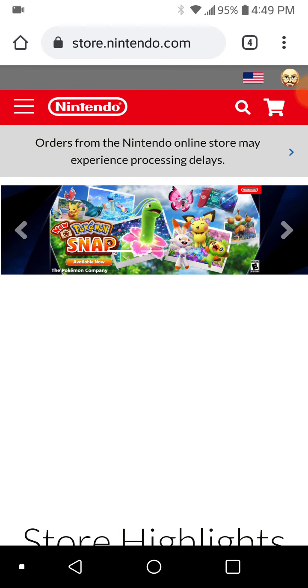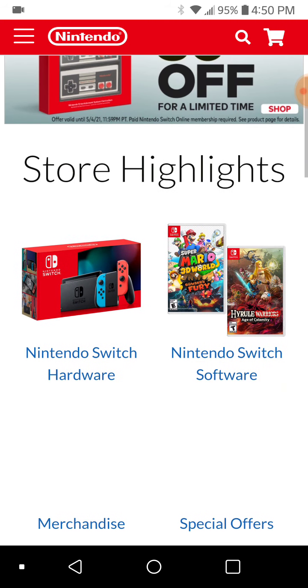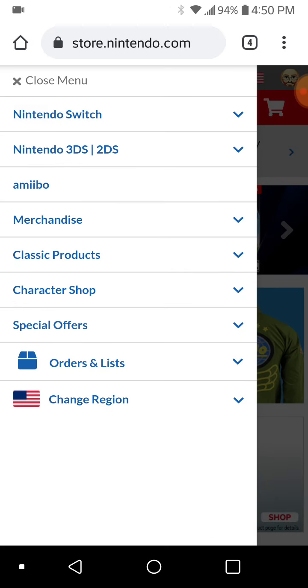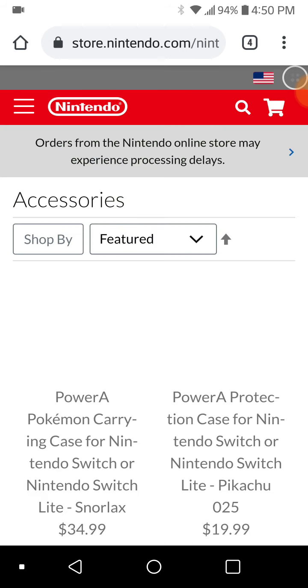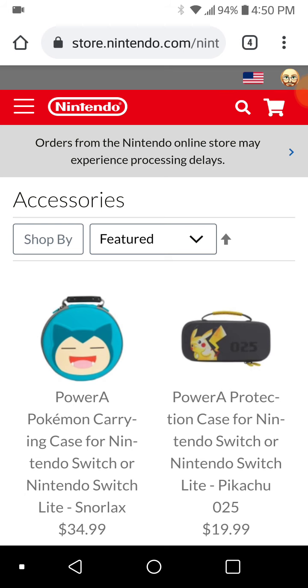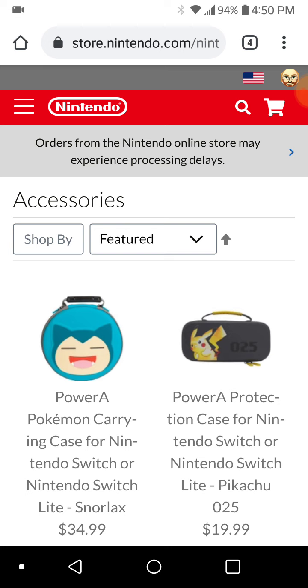I'm going to Nintendo's online store, store.nintendo.com, and we're going to look for the dock. So we go to Switch and then Accessories. There's been a lot of people talking about this — oh, they're discontinuing the dock, that means they're going to make a new Switch, a new dock, and all this other stuff. I'm 50-50 on whether that is the case, or whether it matters, because they could just not be making any more docks, or they're just on back order.